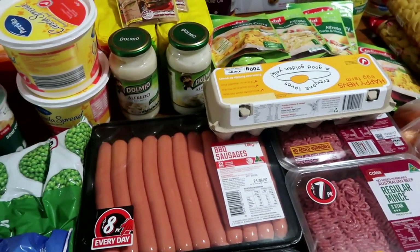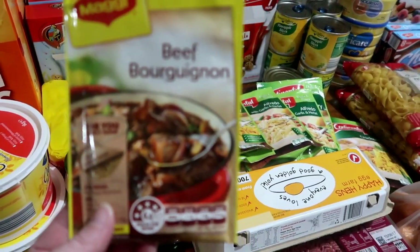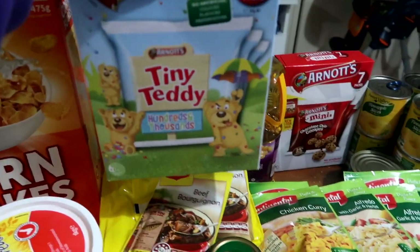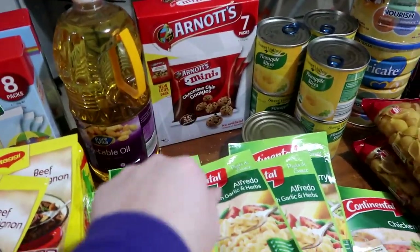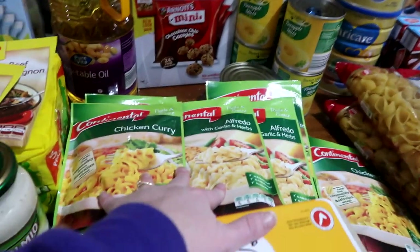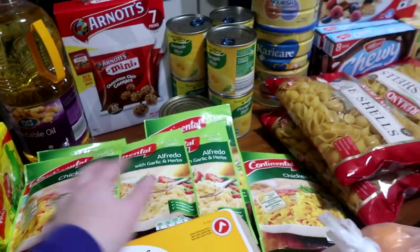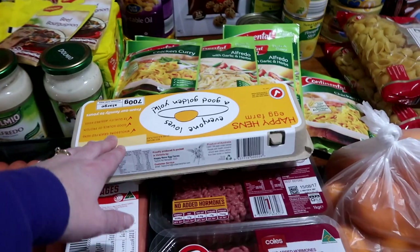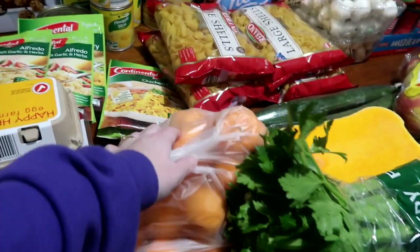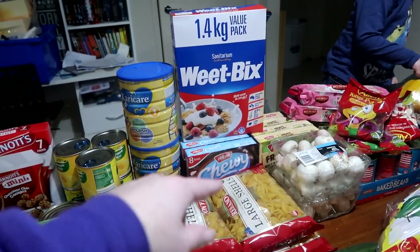There's a carbonara sauce, a beef casserole sauce, two-minute noodles — the chicken ones. At the back we've got two boxes of Tiny Teddies and little cookies because Andrew doesn't like the Tiny Teddies. Vegetable oil. I've got a whole bunch of these pasta sauces that were a dollar this week — chicken curry and alfredo. Then eggs, three packets of mints, red and green capsicum, mandarins, pineapple, and two tins of formula.